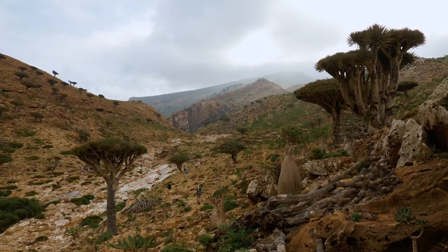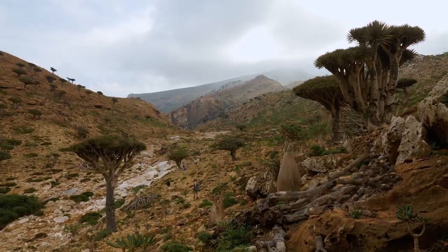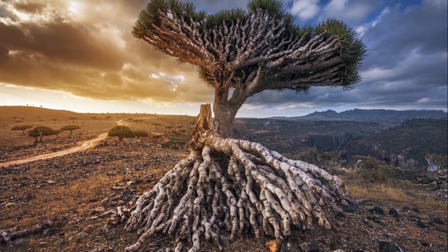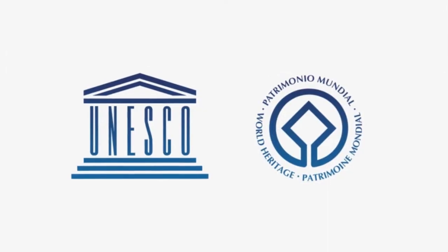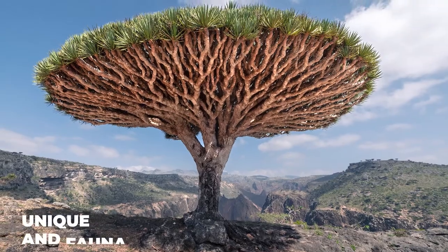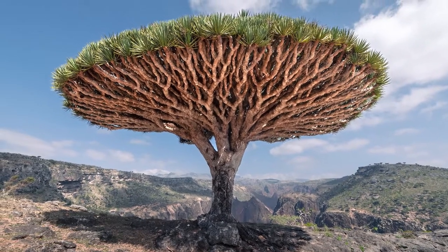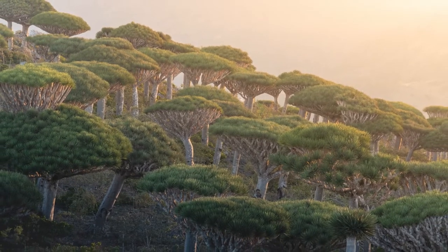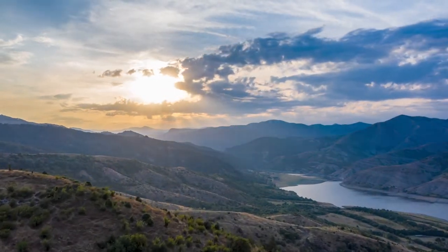Despite its cultural and economic significance, the Dragon's Blood Tree is now a threatened species. The Socotra Archipelago has been listed as a UNESCO World Heritage Site, and efforts are underway to protect the unique flora and fauna of the region. Conservation measures include the establishment of protected areas and the implementation of sustainable land use practices.